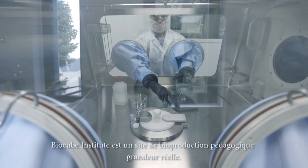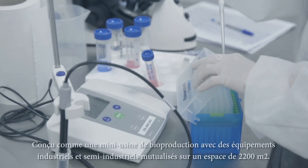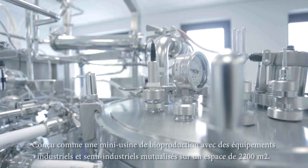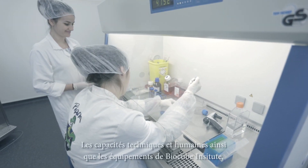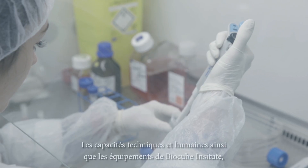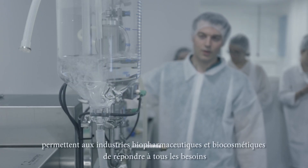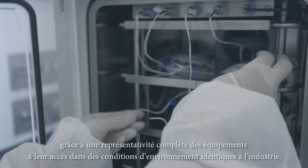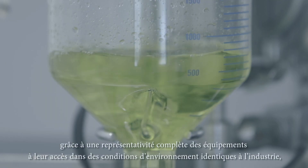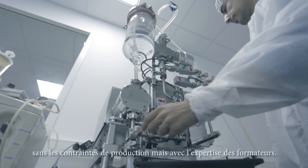BioCube Institute is a full-scale educational bioproduction site designed as a mini bioproduction plant with industrial and semi-industrial equipment, sharing a space of 2,200 square meters. Its technical and human capacities, in addition to its facilities, allow the biopharmaceutical and biocosmetic industries to meet every requirement, thanks to comprehensively equipped laboratories accessible in industry-simulated conditions, without production constraints but with instructor expertise.